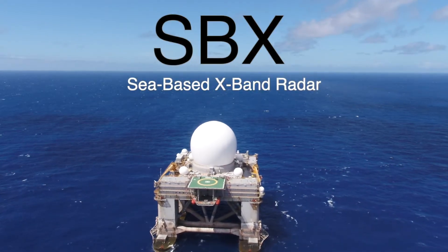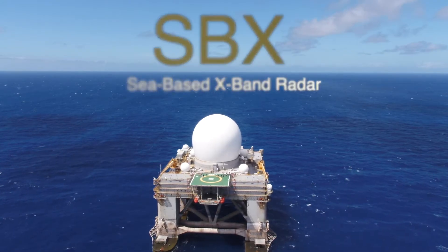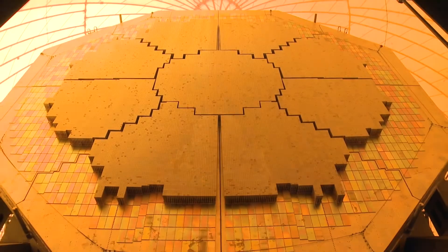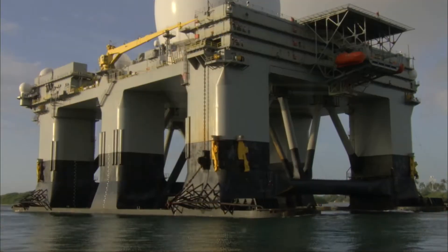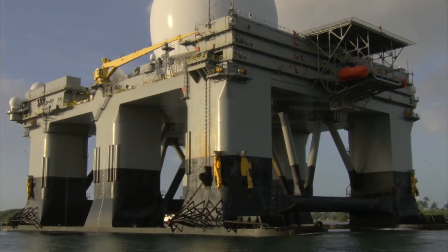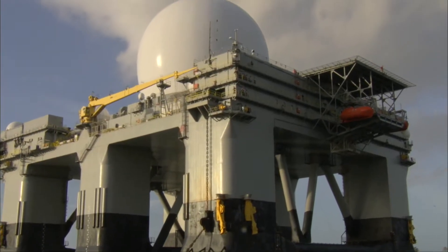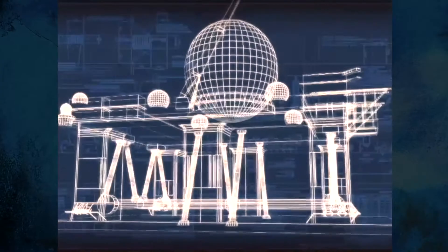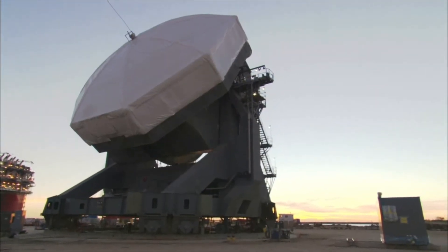The Missile Defense Agency's sea-based X-band radar has played an important role in the missile defense system since 2006. The SBX is an advanced, highly precise X-band radar mounted on a mobile, ocean-going, semi-submersible platform and is a vital mid-course sensor for the missile defense system. The idea for SBX stemmed from a decision in 2002 to utilize the X-band radar on a ship.